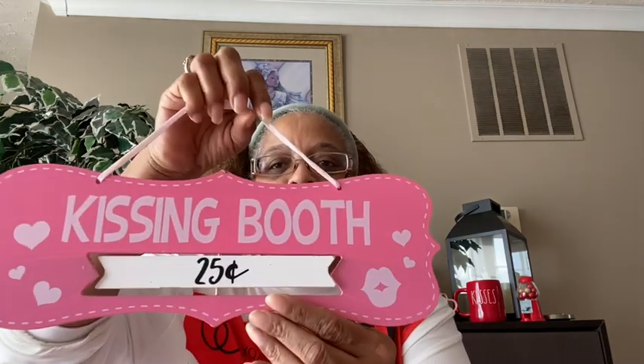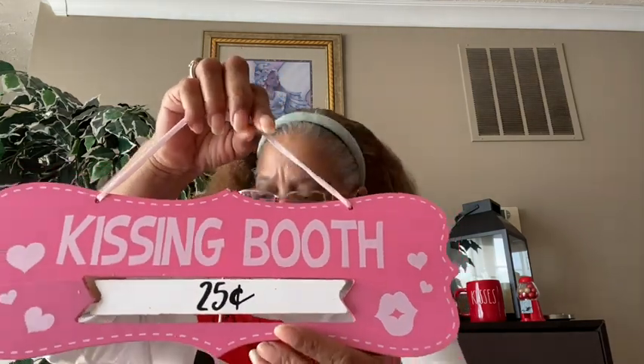Still going through Valentine's — and I swore I was not going to do Valentine's this year! But you walk in the store, see all the Valentine's, and you pick it up. These I had seen people hauling and I loved them — it says 'Kissing Booth, 25 cents' in pink. When you're done kissing, you turn it around and it says 'Closed' — meaning no more kisses today! I thought that was just too cute and had to pick it up.